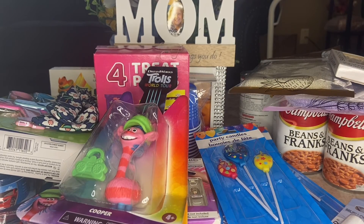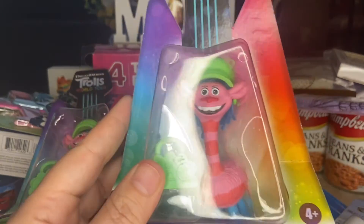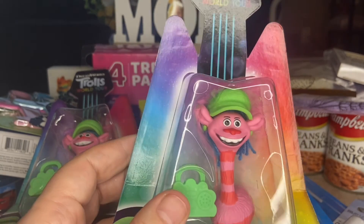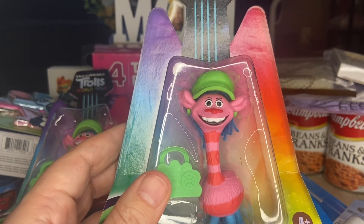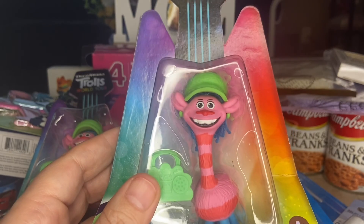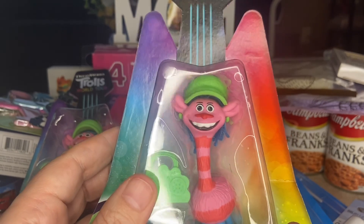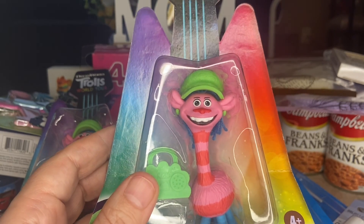That is it — that's my humongous Dollar Tree haul from six Dollar Trees that I went to with my mom while she was here. Mom, I know you're going to watch this — I miss you so much already! If you like my Dollar Tree hauls and can be patient with me while I work through my microphone and lighting, I appreciate it. Please subscribe, give me a big thumbs up, and we'll see you on the next one!